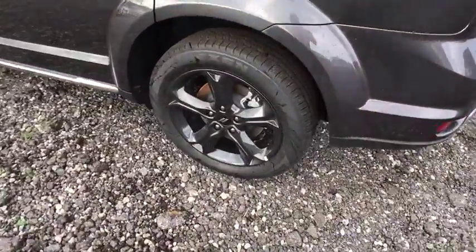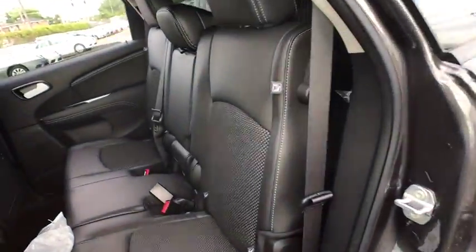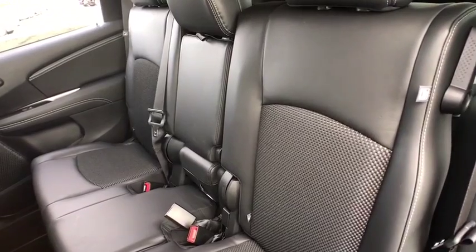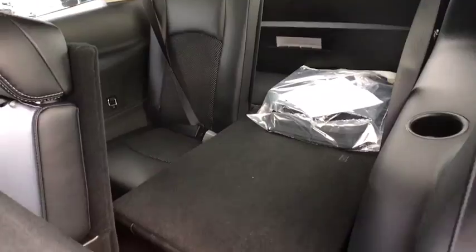Leather-wrapped steering wheel, power steering, adjustable steering wheel, auto-dimming rear-view mirror, four-wheel disc brakes, cruise control, keyless start, floor mats, aluminum wheels, climate control, rear defrost.